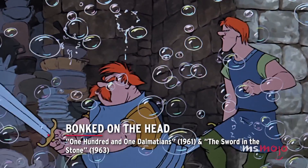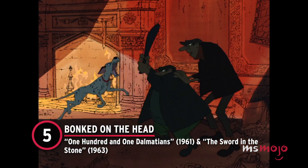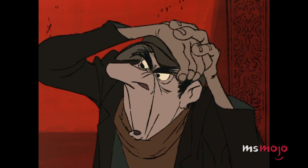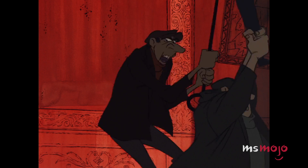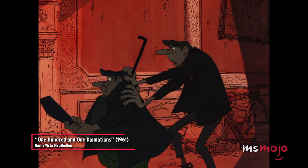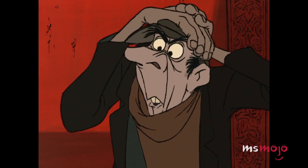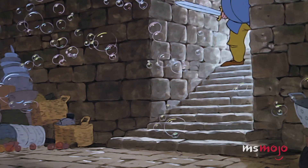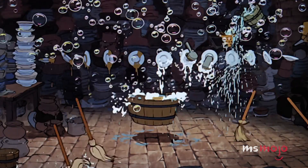Number 5: Bonked on the Head — 101 Dalmatians and The Sword in the Stone. Once again, Cruella's wretched henchman Jasper makes an appearance on this list. This time, he's the original victim of a bonk to the head when his partner in crime, Horace, hits him with a club as he aims for Pongo. The second instance of this reused shot focuses on Sir Kay and his father, Sir Ector. As the elder Sir winds up his sword, he hits his son on the head.